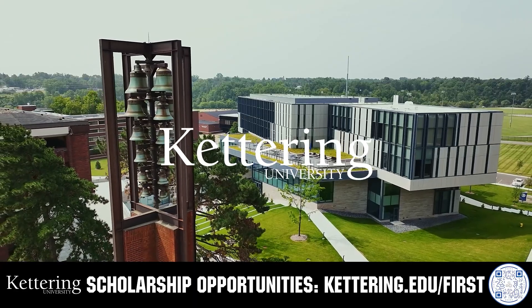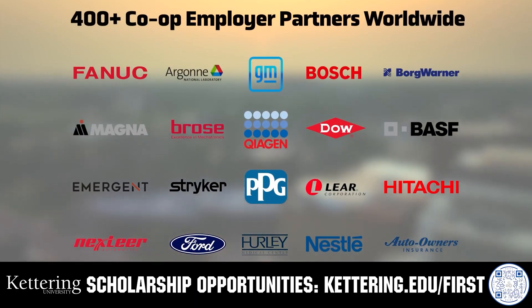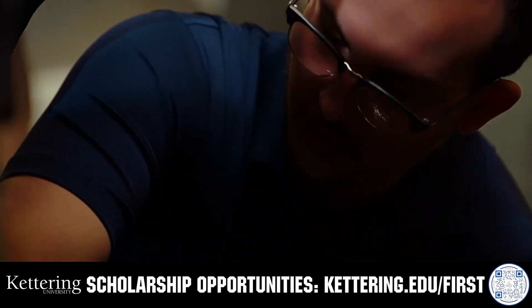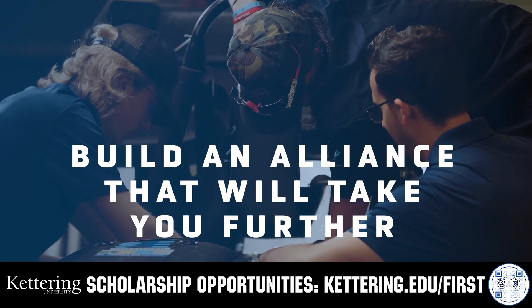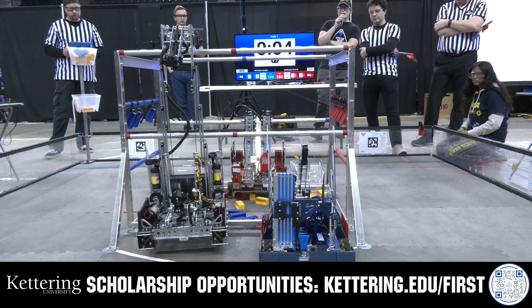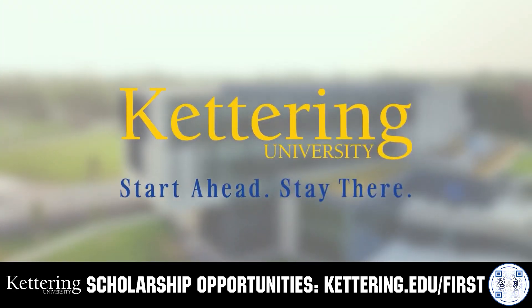For over 100 years, Kettering University has offered a better education because from day one, that education has been built on hands-on co-op learning. Kettering's impressive alumni network includes founders, presidents, CEOs, and frontrunners who have a reputation for transforming industries with their resolute leadership. Apply today at Kettering.edu/first.